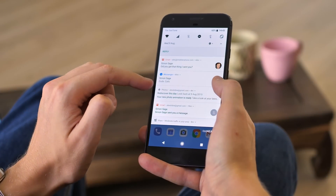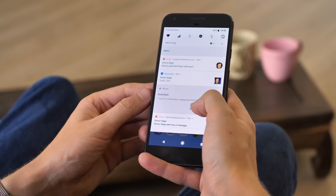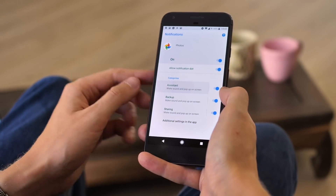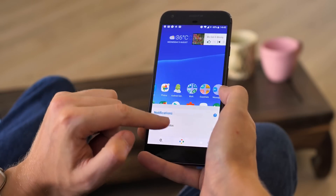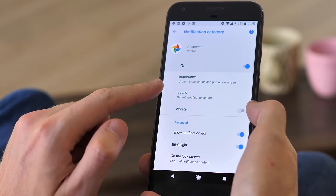Android notifications were overhauled in Nougat, and Oreo introduces a handful of changes to make the daily firehose of alerts a little bit more manageable. The big new thing is notification channels, a new feature which brings categories of notifications to your apps, so you can filter different kinds of alerts from the same app.